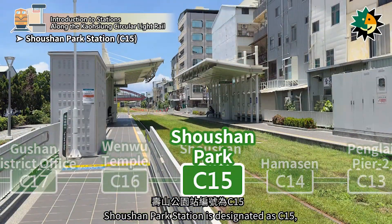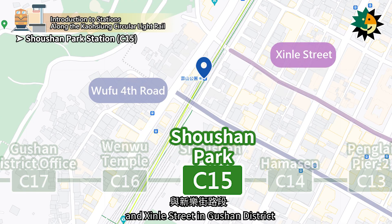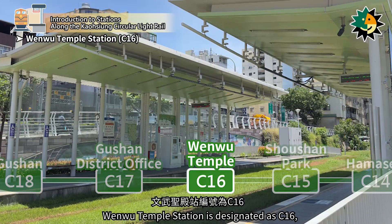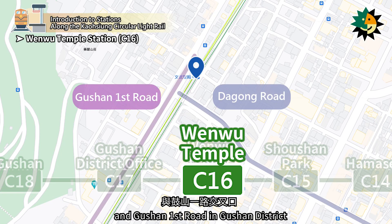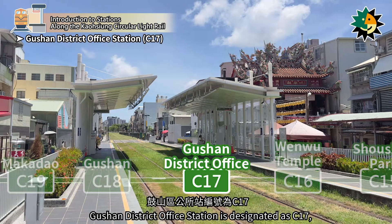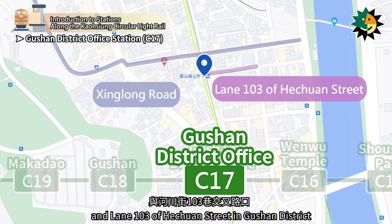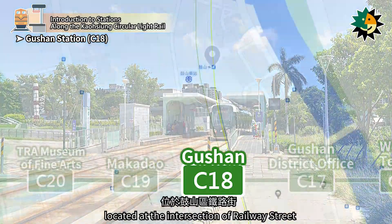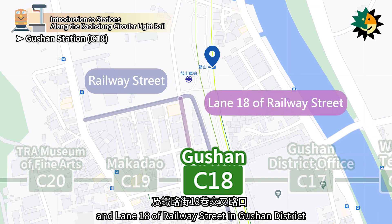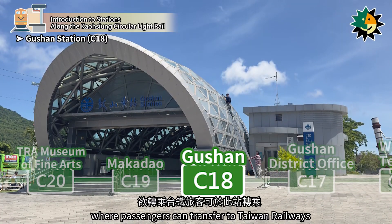Shoshan Park Station is designated as C15, with the secondary name Alien Art Center, located at the section of Wufu 4th Road and Xinla Street in Gushin District. Wanwu Temple Station is designated as C16, located at the intersection of Dagong Road and Gushin 1st Road in Gushin District. Gushin District Office Station is designated as C17, located at the intersection of Shinglong Road and Lane 103 of Hechuan Street in Gushin District. Gushin Station is designated as C18, located at the intersection of Railway Street and Lane 18 of Railway Street in Gushin District. The station is adjacent to the TRA Gushin Station on the west side, where passengers can transfer to Taiwan Railways.